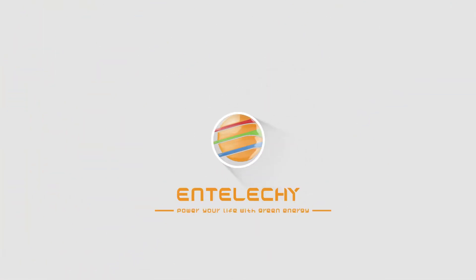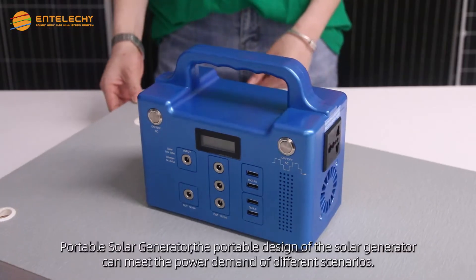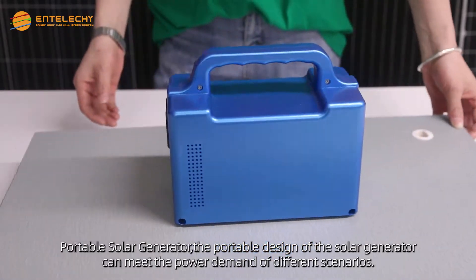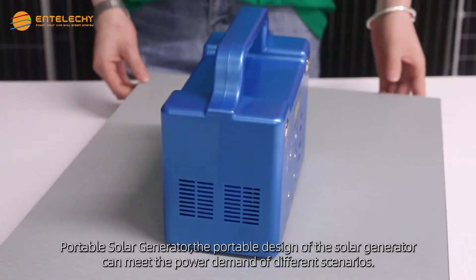To let you power your life with green energy, portable solar generator. The portable design of the solar generator can meet the power demand of different scenarios.